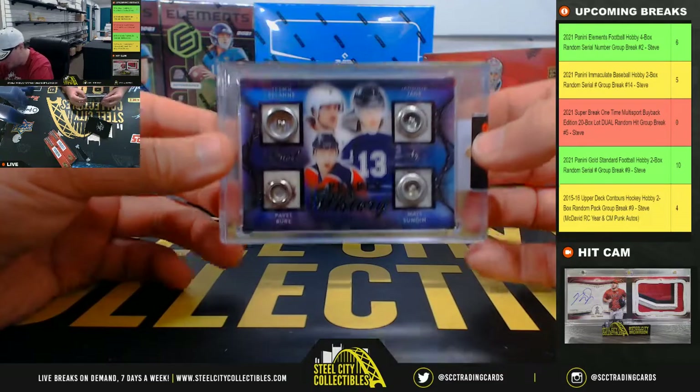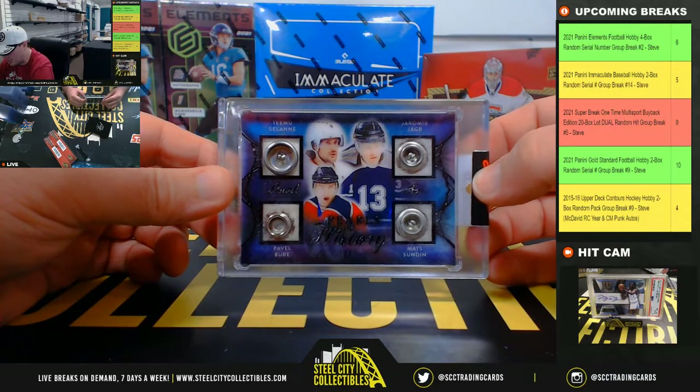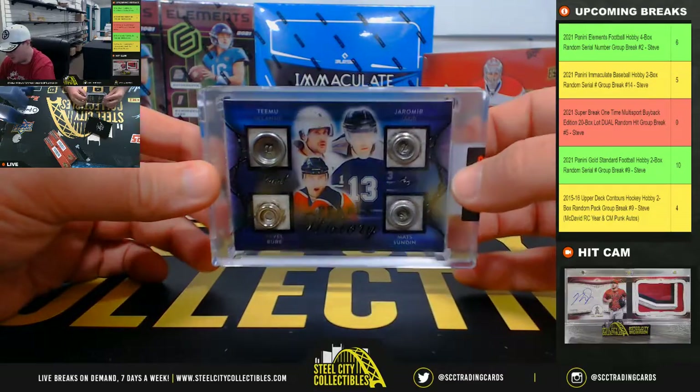And our 1-of-1 — Pearls of History Quad Button: Timu Solani, Yalmer Yager, Pavel Bure, and Mats Sundin. Really nice quad button hit there. 1-of-1.